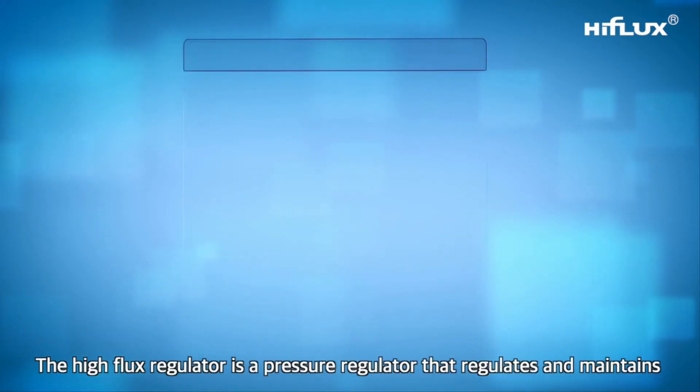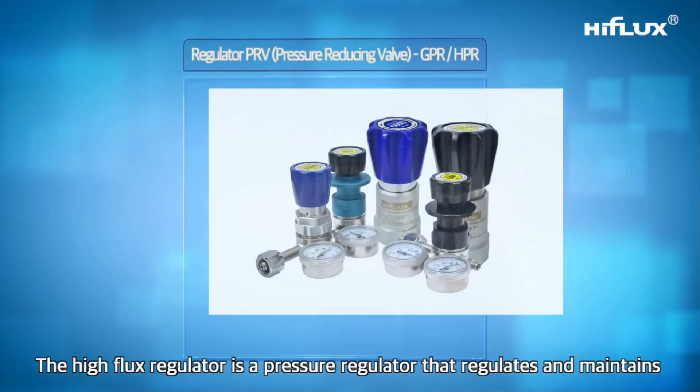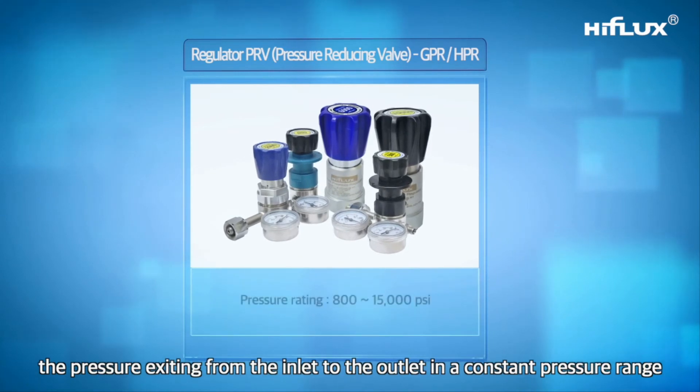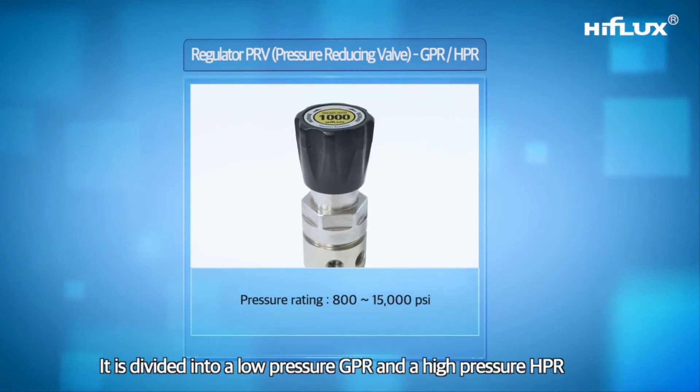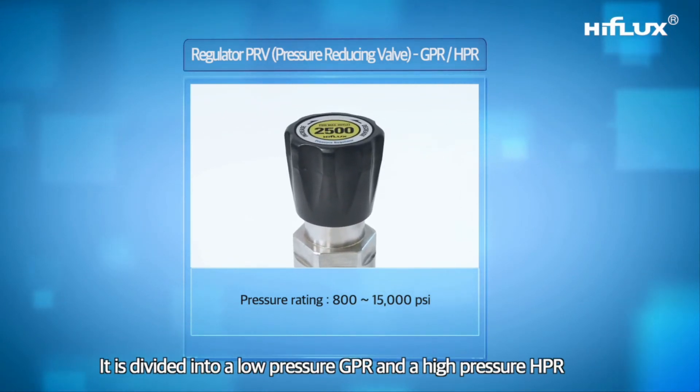The High Flux regulator is a pressure regulator that regulates and maintains the pressure exiting from the inlet to the outlet within a constant pressure range. It is divided into a low pressure model (GPR) and a high pressure model (HPR).